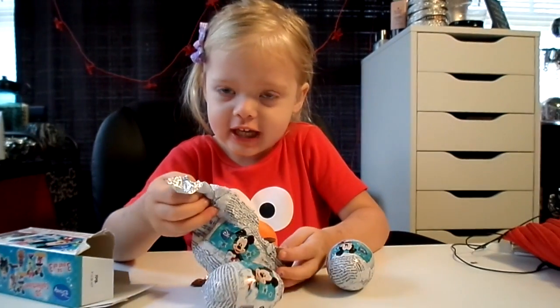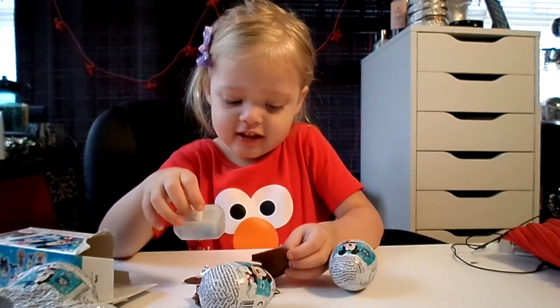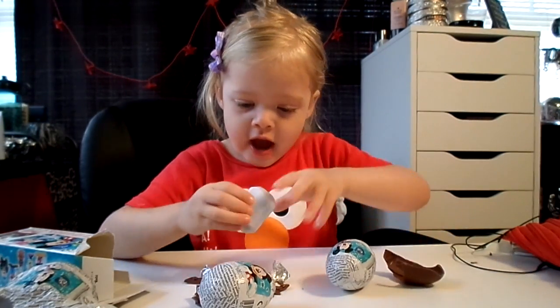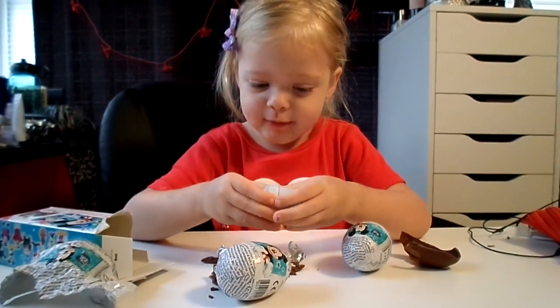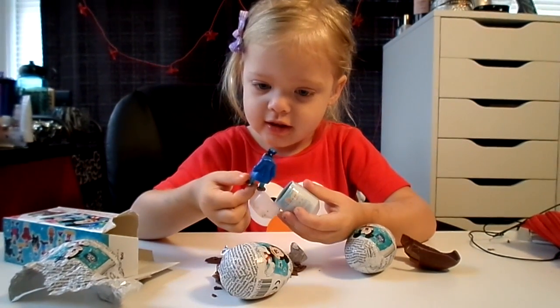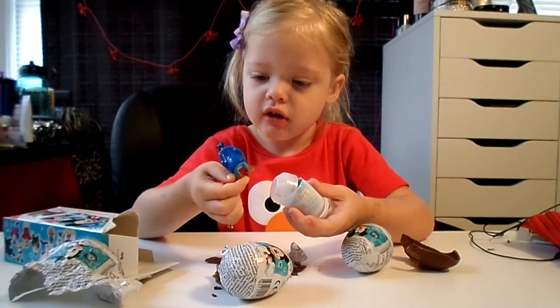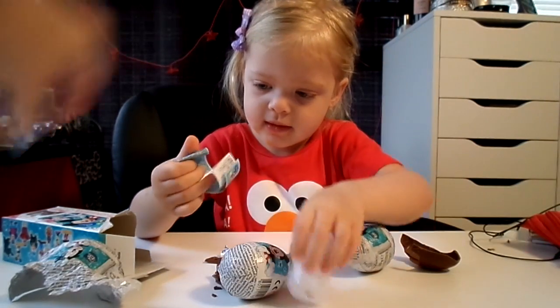Oh, this one's already broken. It is? Yeah. Oh, I'm sorry. Dang it. That's okay though, right? Now, let's see what's in here. Crack it open. Oh, I got the same one. We already have that guy, don't we? Yeah. That's okay. Yeah, we already have him.